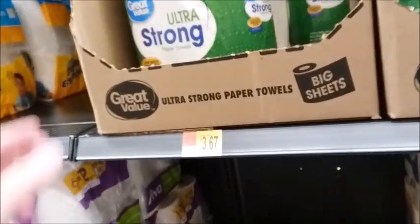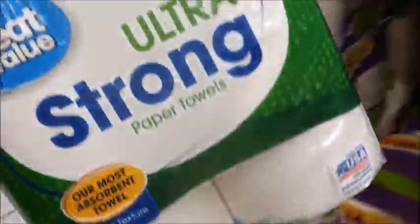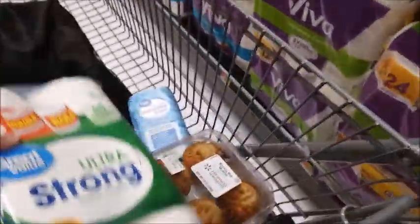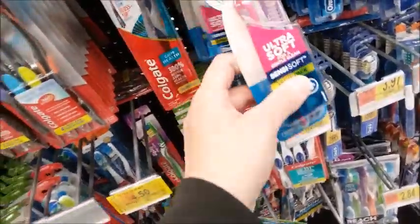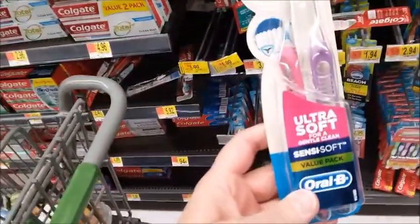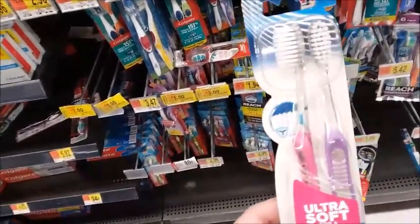I'm going to get some paper towels here, two for $3.67. This looks good — ultra soft. You should always use soft toothbrushes because it irritates your gums and causes your gums to recede if you brush too hard. So this looks good.